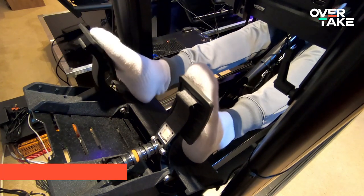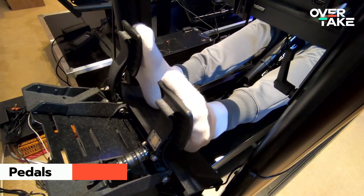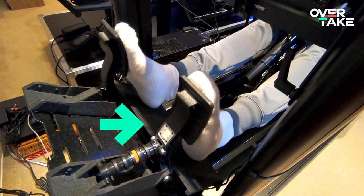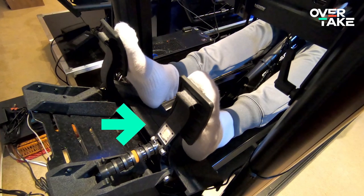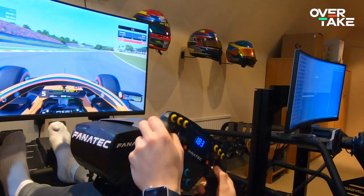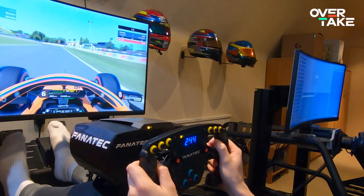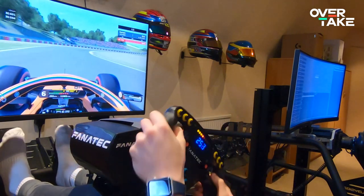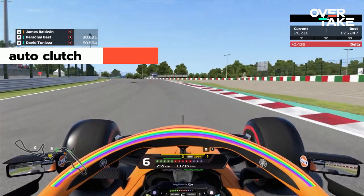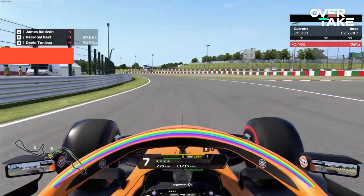Just like in the wheel department there are many different forms of pedals. For most sim racers the pedals should provide a few things. The throttle should offer resistance, the brake should be adjustable as it comes down to preference in terms of resistance and variance in the power each driver uses to brake. The handy thing with F1 2020 is that there's no clutch pedal needed. Most players bind the clutch to the upshift paddle on the wheel, which creates what is known as auto-clutch. This feature makes it much more comfortable to drive in F1 2020.